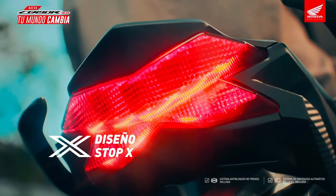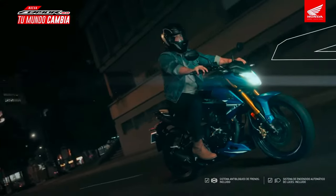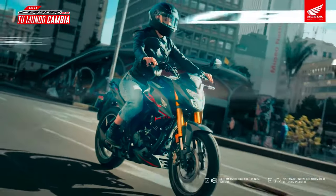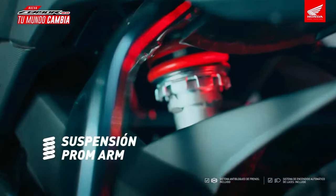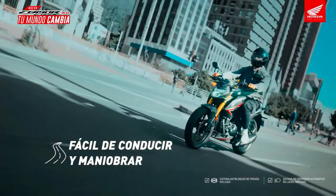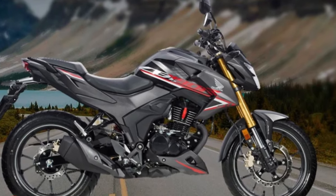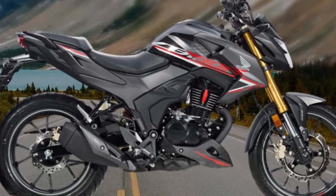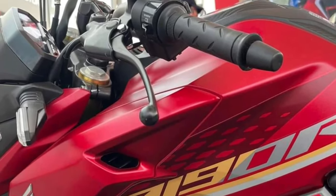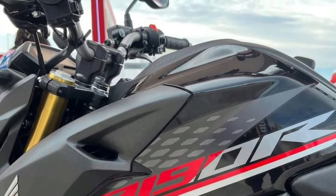One of the most notable features of the 2025 model is its lightweight chassis. Weighing in at just around 140 kilograms, the CB190R is designed for agility and ease of handling, making it an ideal choice for city commuting where maneuverability is crucial. The engine is a powerful single-cylinder unit displacing 184 cc. The CB190R's ergonomic design ensures rider comfort during longer rides, with a well-padded seat providing a natural riding posture. The bike features a digital instrument cluster, allowing riders to easily monitor speed, fuel level, and other vital stats.